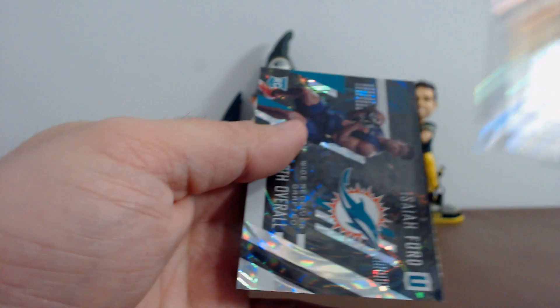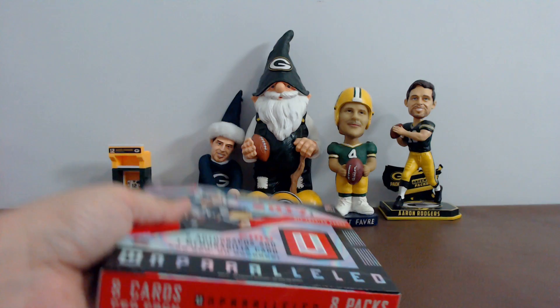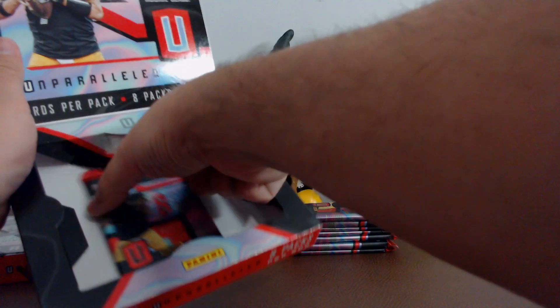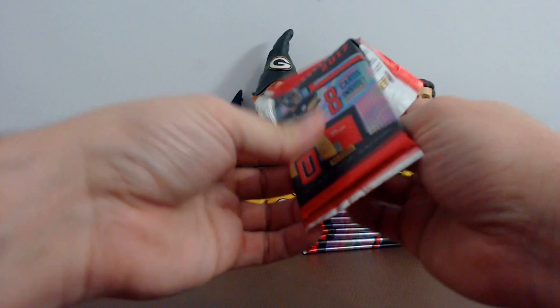Box number three. Hey guys, I'll recap the hits out of the Unparalleled too at the end — if you want to stick around, watch that. Tomorrow night guys, a full case of 2016 Panini Crown Royal, so be on the lookout for that. We'll break it at 11:30 Eastern Time Zone — trying something different.